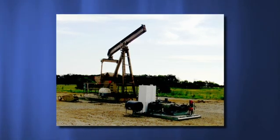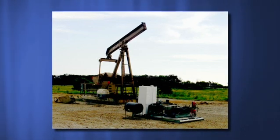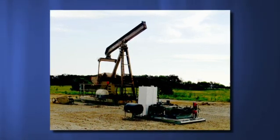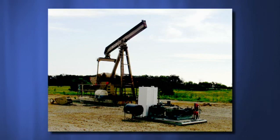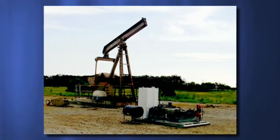For decades, oil wells across the globe have been produced by beam pumps, otherwise known as pump jacks, sucker rod pumps, and head nodders. Today there are some alternatives to the conventional artificial lift system.